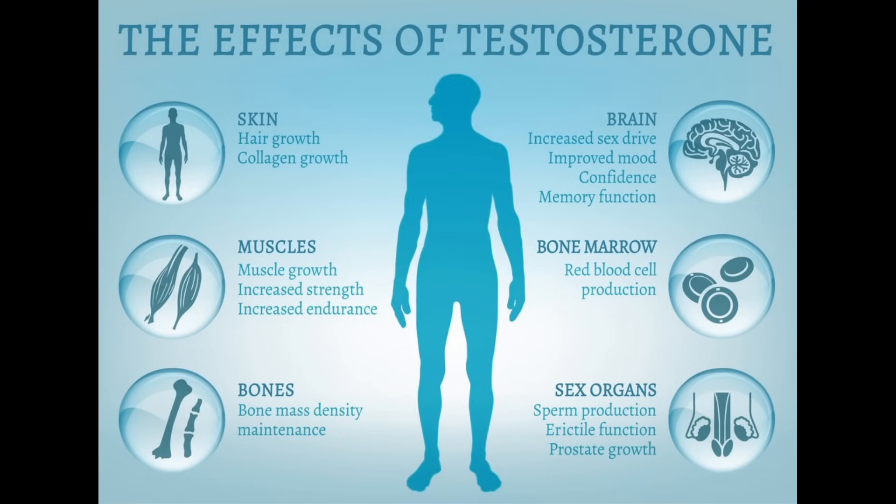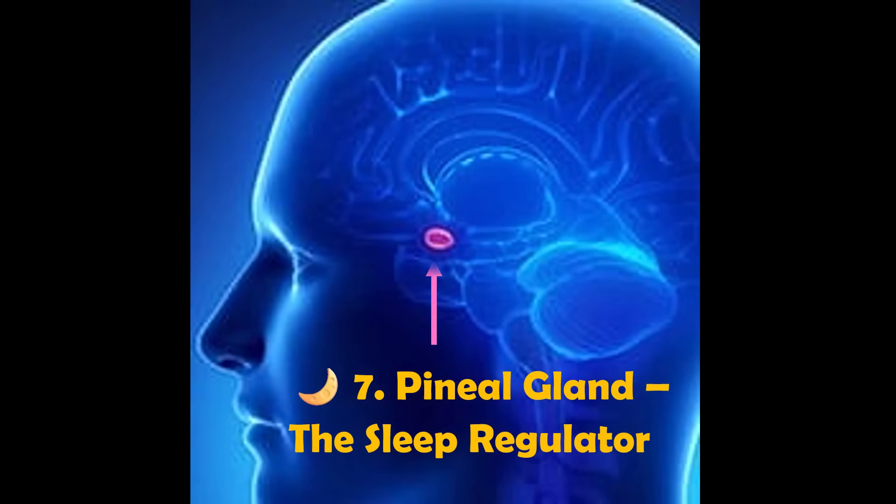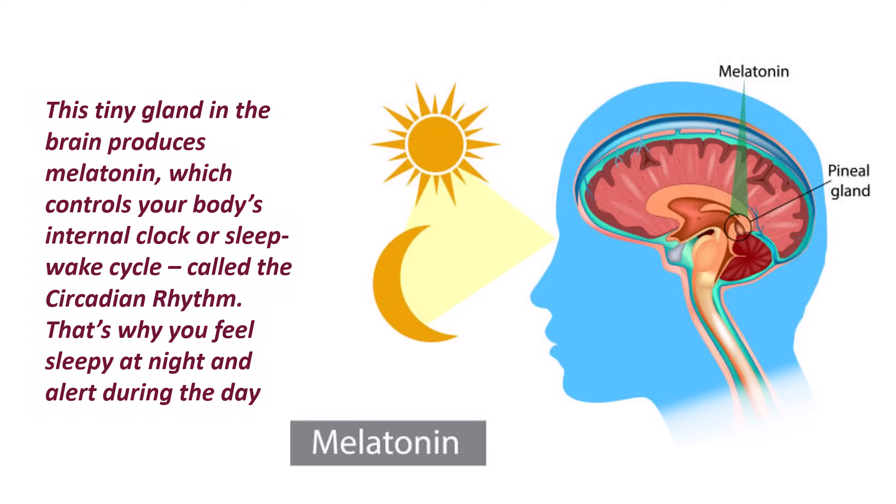Last but not the least, the pineal gland, the sleep regulator. This tiny gland in the brain produces melatonin, which controls your body's internal clock or sleep-wake cycle, called the circadian rhythm. That's why you feel sleepy at night and alert during the day.